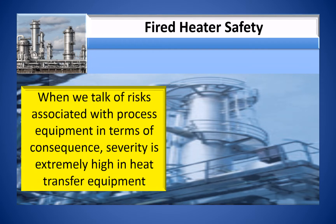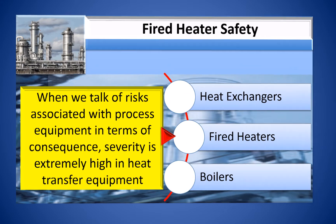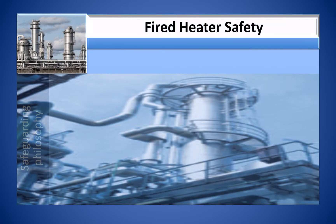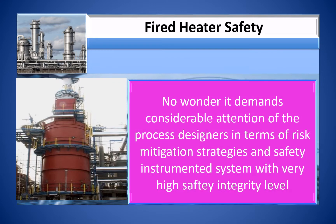When we talk of risk associated with process equipment, in terms of consequence severity, it is extremely high in heat transfer equipment including heat exchangers, fired heaters and boilers. Several incidents including deflagration and explosion have occurred in fired heaters and boilers with severe damage to equipment and injury to operating personnel. This demands considerable attention from process designers in terms of risk mitigation strategies and safety instrumented systems with very high safety integrity level.